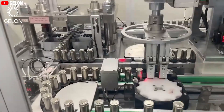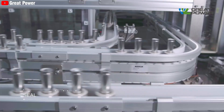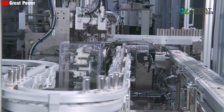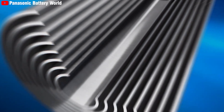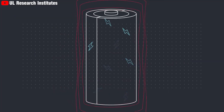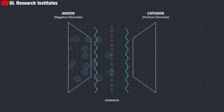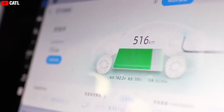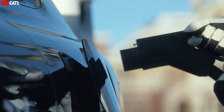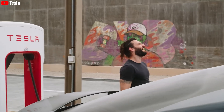In contrast, the new 4680 Gen3 battery employs a tab-less design — a revolutionary approach that allows the entire flat surface of the electrodes to function as current collectors. By eliminating the need for separate tabs, this design significantly reduces internal resistance, thereby enhancing power density. The larger active electrode surface area enables higher power output and faster charging capabilities, translating to quicker charging times — a critical factor for electric vehicle users.